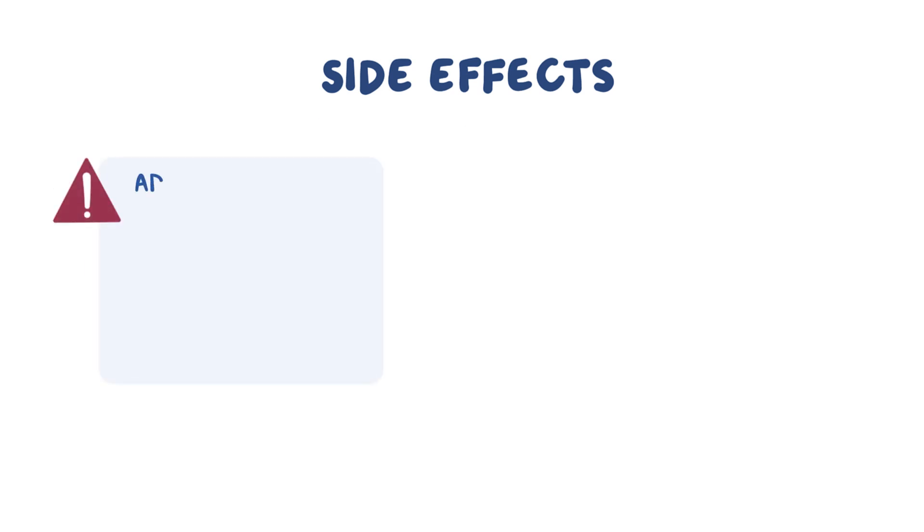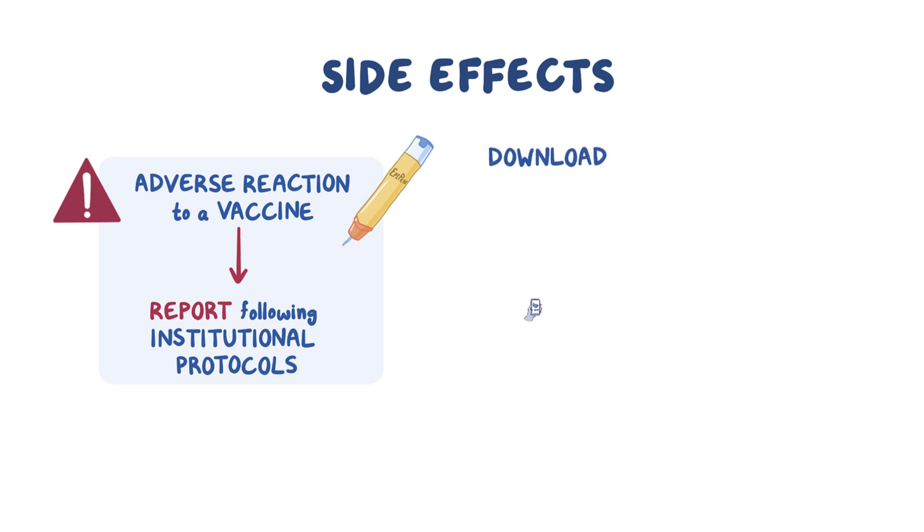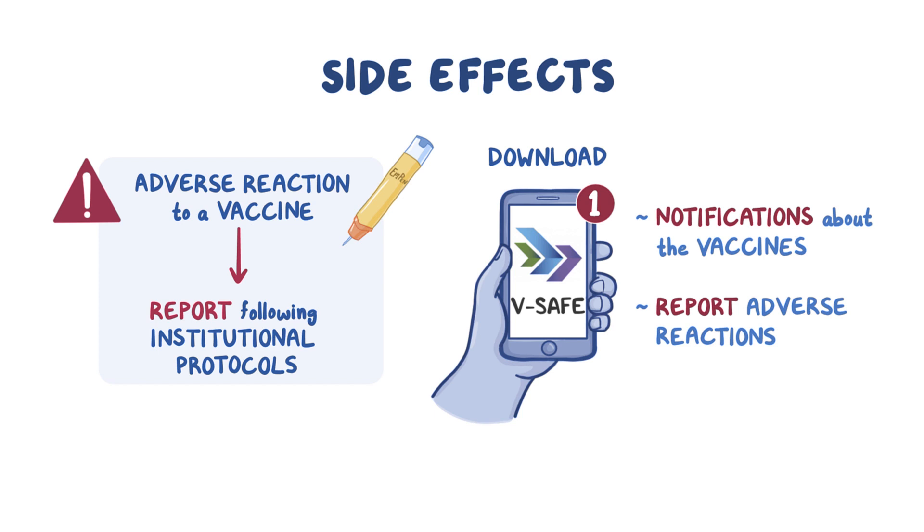In the event an adverse reaction to a vaccine occurs, US-based healthcare providers should report the adverse reaction following their institutional protocols. Recipients of the vaccine can also download the vSafe smartphone app from the CDC to get notifications about the vaccines and to report adverse reactions they may experience.